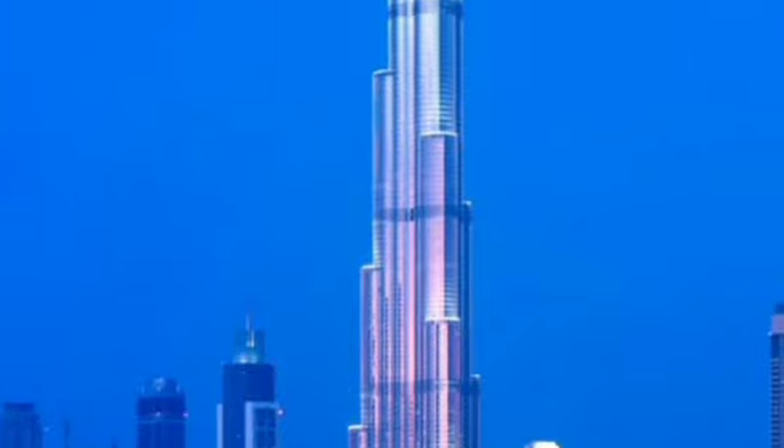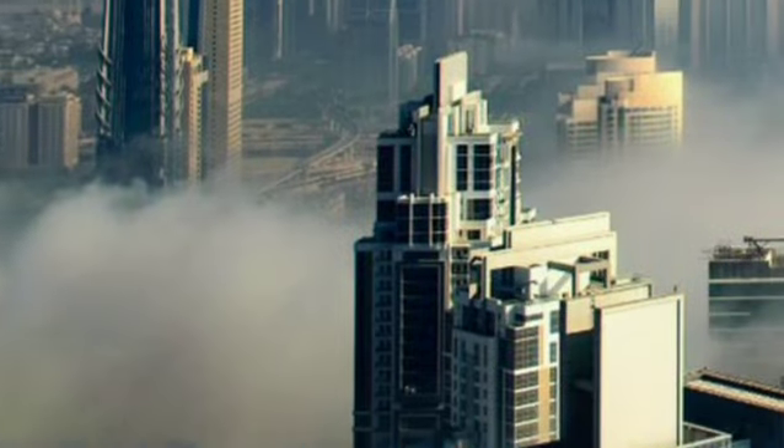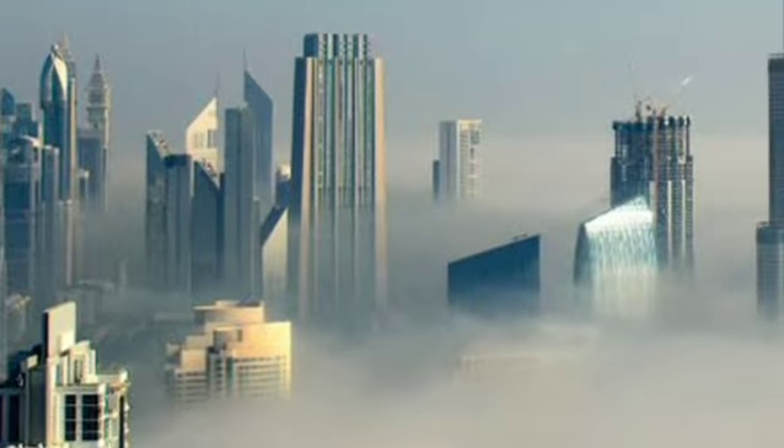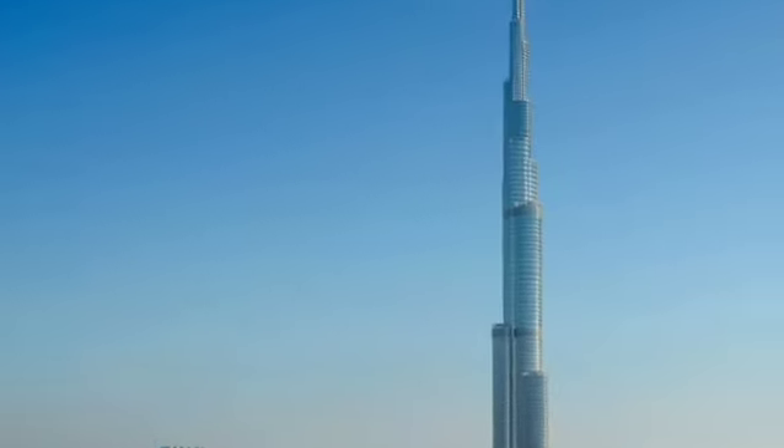Inside the Burj Khalifa, engineers incorporated advanced systems to ensure the comfort and safety of its occupants. The tower boasts state-of-the-art elevators capable of swift vertical transportation. Additionally, sustainable features were integrated, such as high-efficiency lighting, efficient water management, and a sophisticated cooling system, reducing the building's ecological footprint.